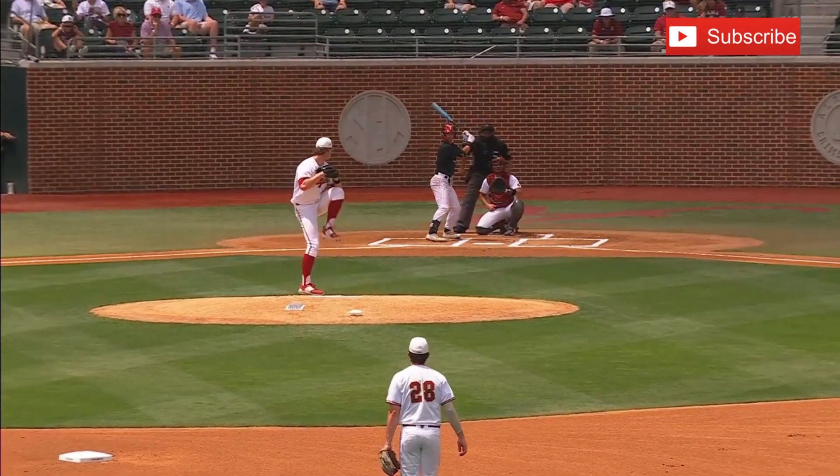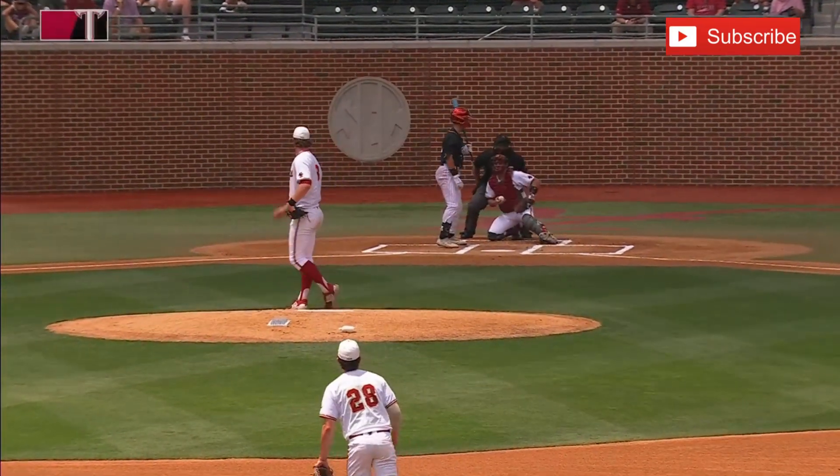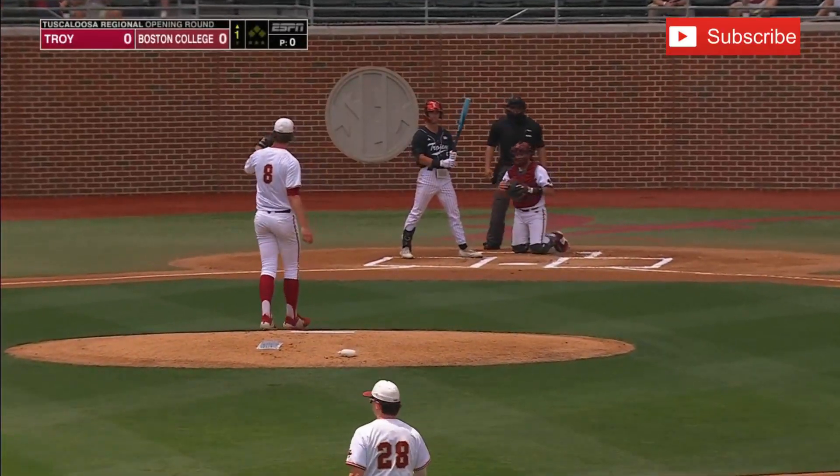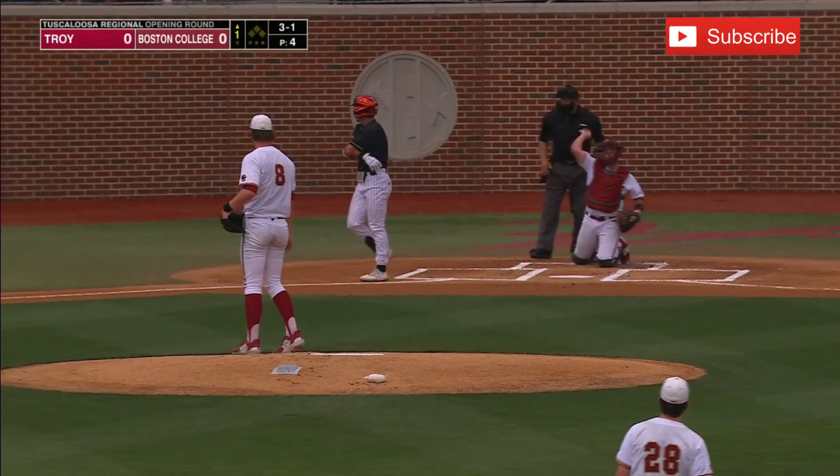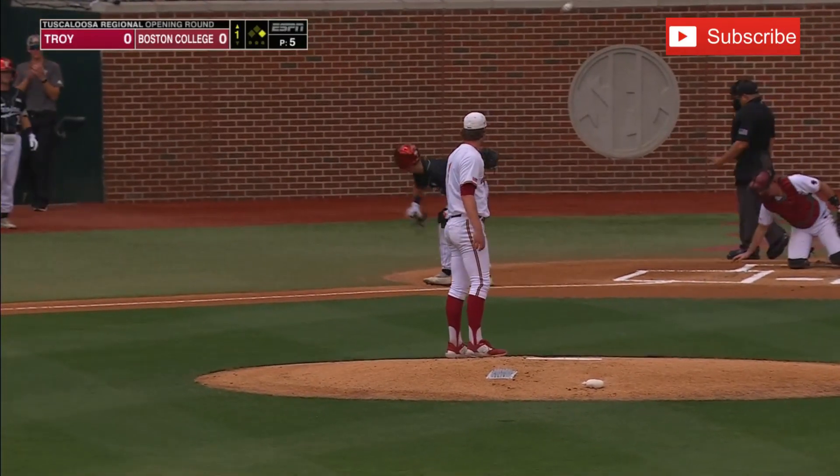Ramon Armanderiz is our home plate umpire. Here's the first pitch — misses up for ball one. We are underway. 3-1 pitch to the leadoff hitter Myers, it misses away, and Troy has the leadoff man on base.